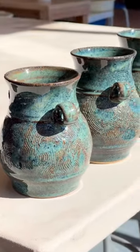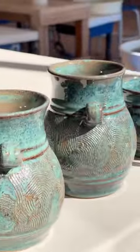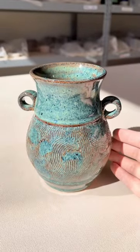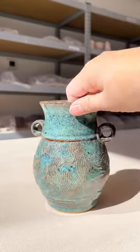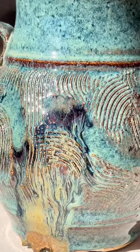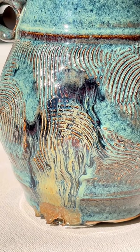All of the pots from the most recent firing came out beautifully, except for one. Due to circumstances out of my control, this perfectly lovely lad is no longer sellable. My vase was placed just a little too close in the kiln to a tester pot with a new experimental glaze on it.